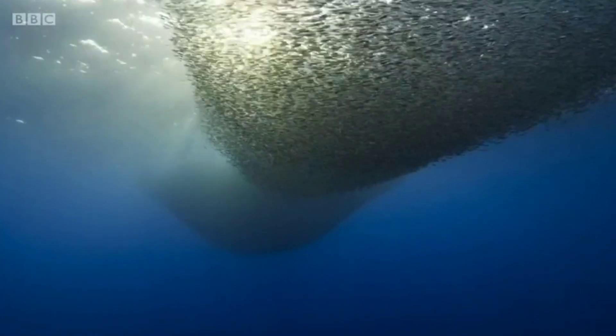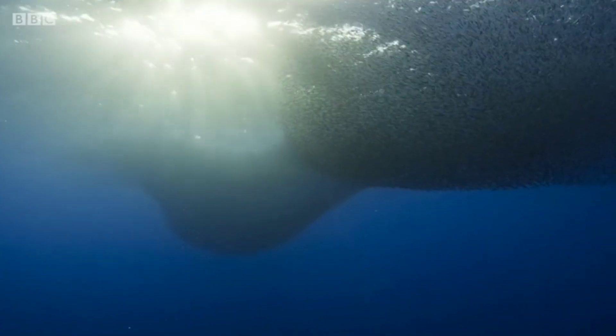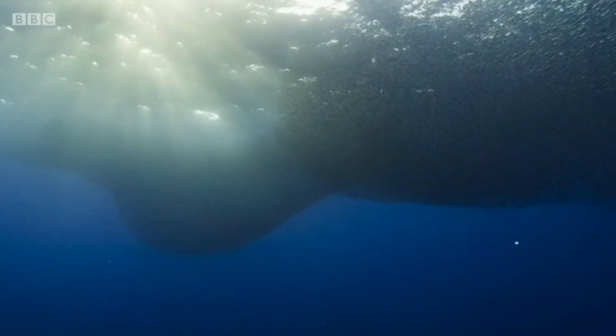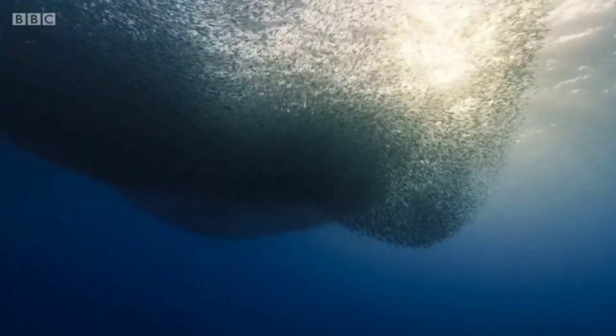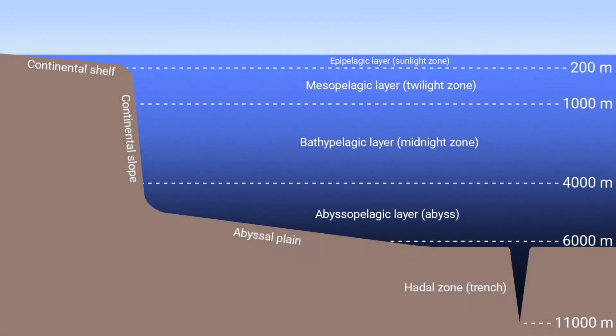Lanternfish are the most abundant vertebrates on planet Earth, a family of small fish consisting of around 250 species. It's estimated that their global population could be in the quadrillions, but even with such numbers the open ocean is not safe with nowhere to hide from predators. That's why lanternfish and many others shelter in the darkness of the twilight zone during daylight hours and rise to the surface at night to feed on plankton.